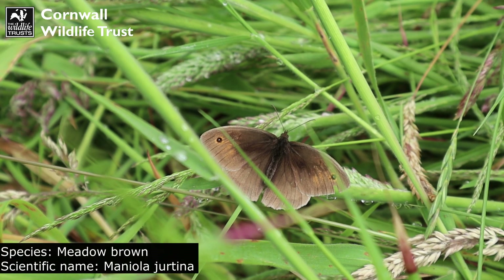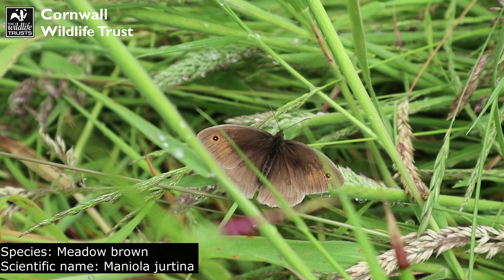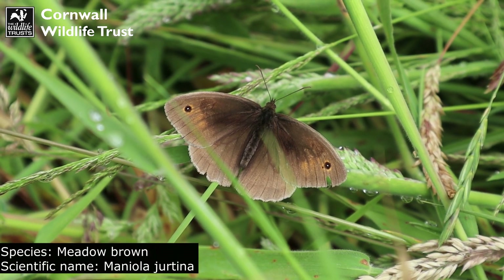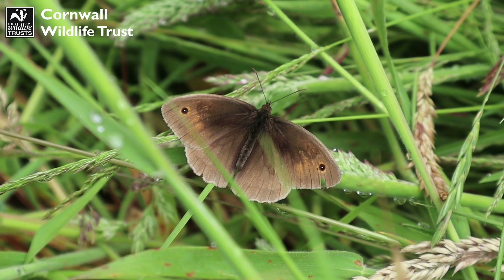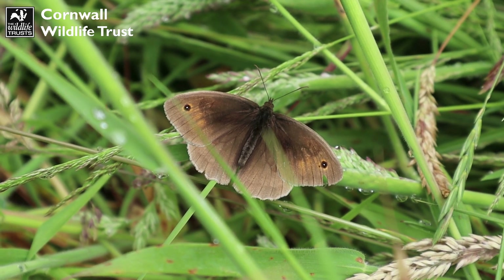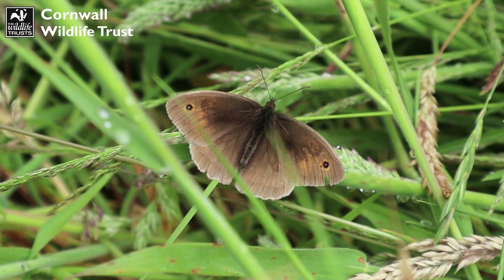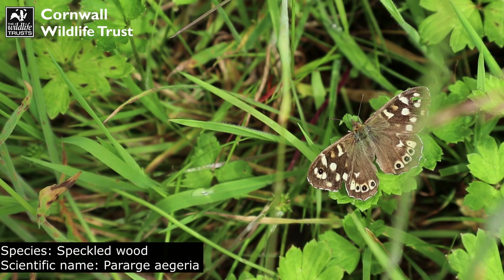It is definitely the time of year for butterflies and here we have a beautiful meadow brown. Very similar looking to the gatekeeper butterfly, but the wings have less orange colouration on them compared to the gatekeeper, and the meadow brown is slightly larger as well. There is also a beautiful speckled wood butterfly over there.